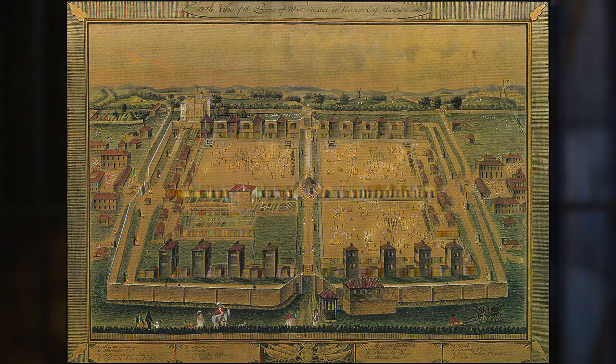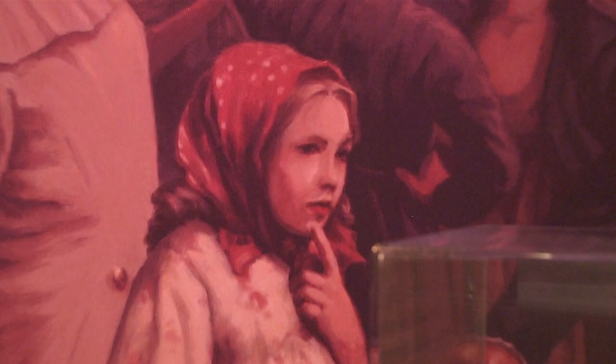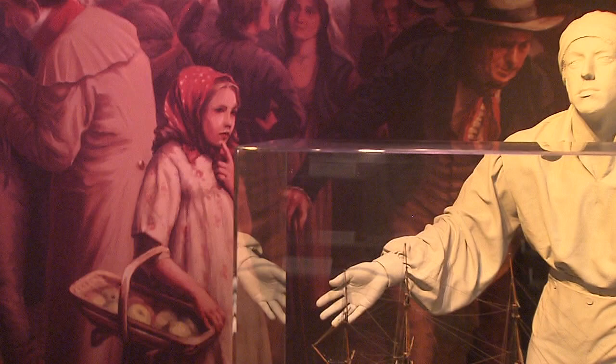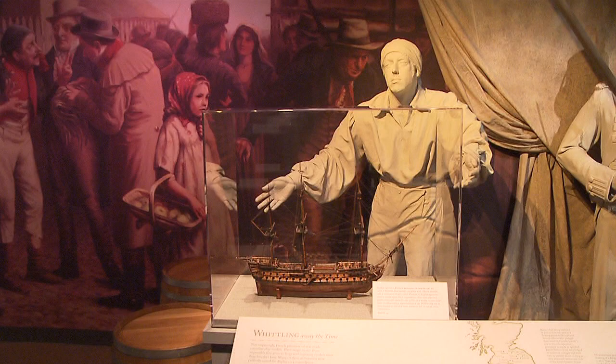Prisoners were also kept within towns or were paroled and lived within towns where they'd have to stay within a mile of the center of town, and were basically free to roam about as they wanted. Now, these models — they would sell these. They had a marketplace within the prisons. These prisons were set up where items could be traded or even sold. And believe it or not, they made some decent money.